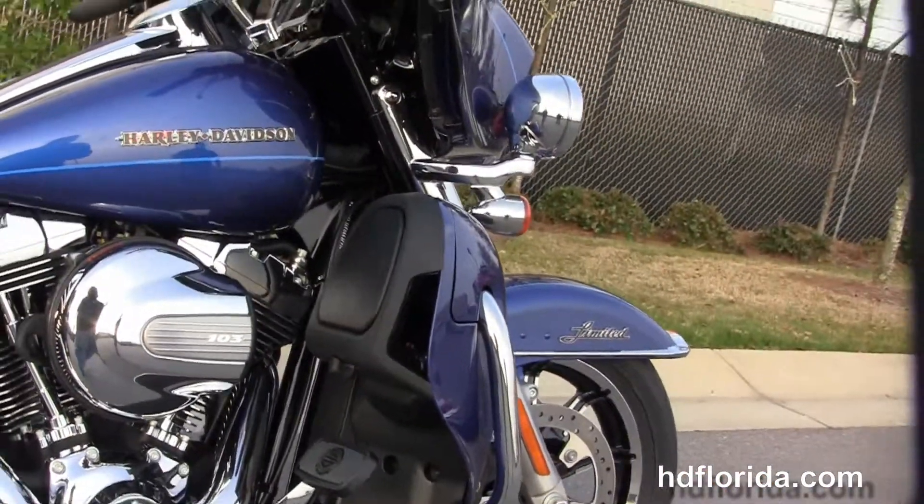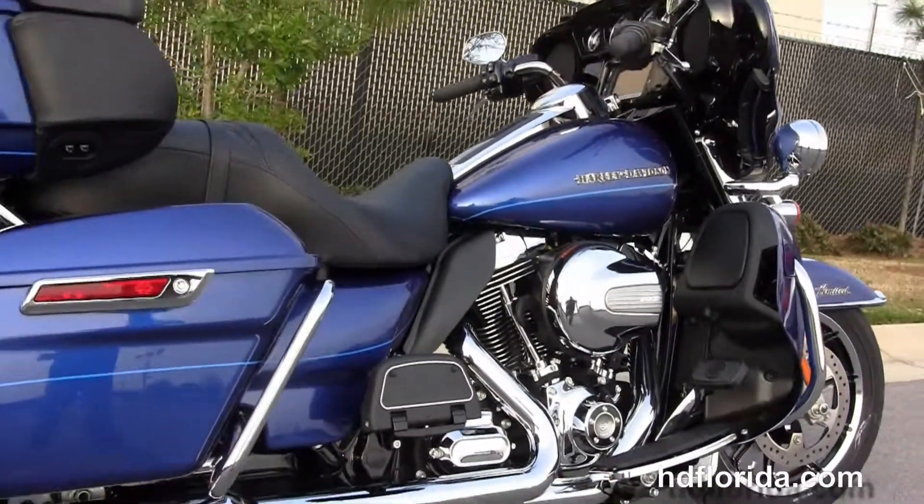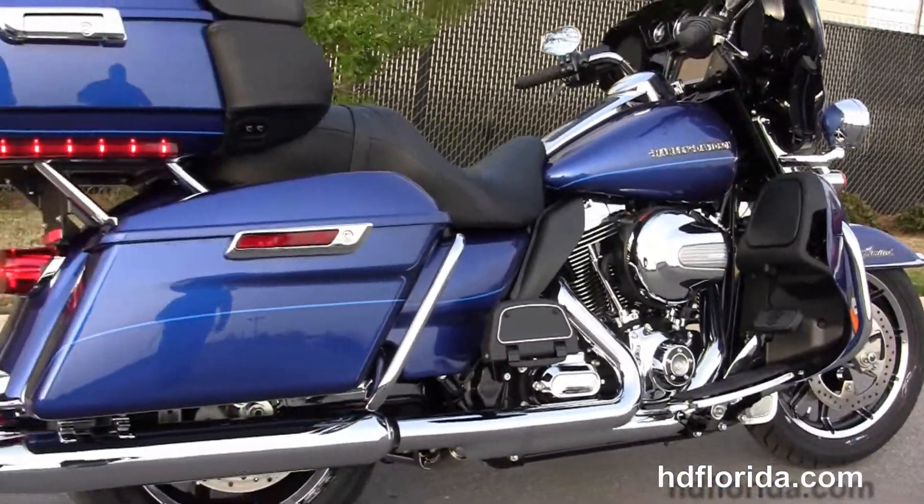We've got the color-matched lower fairings that house the radiators and fans for the twin-cooled, high-output, 103-cubic-inch twin-cam engine, and it's got a six-speed transmission coupled to it.